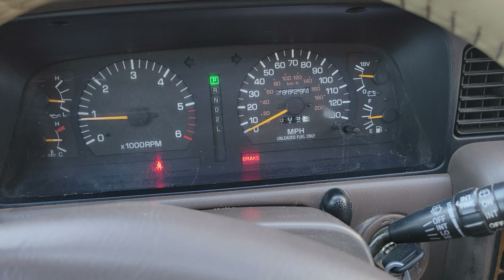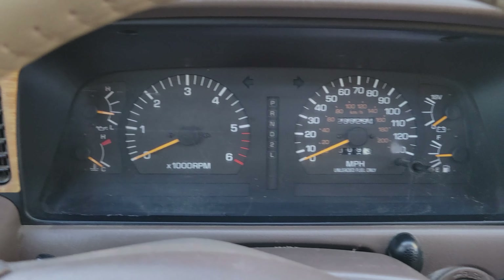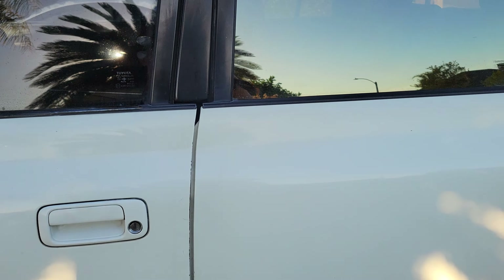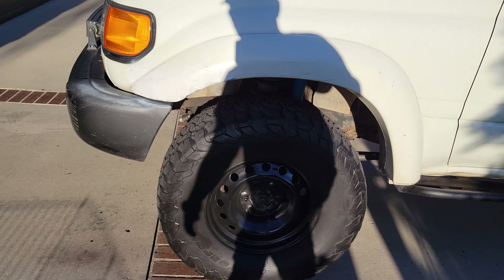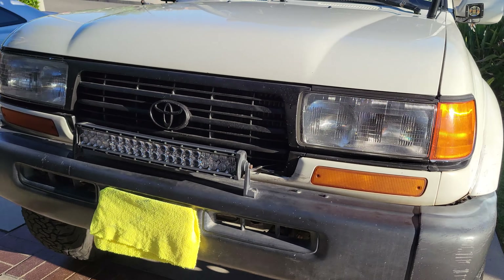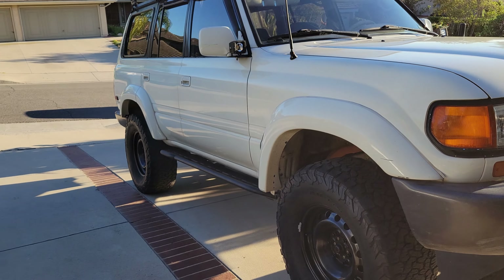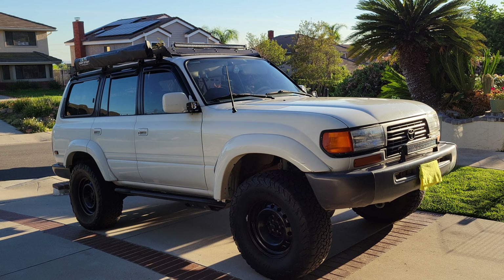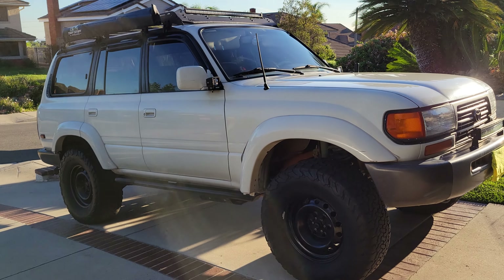I hate to sell her, but with my new project coming up I unfortunately have to get rid of her. I wish I could keep her — I have the space, I have a garage — but I have too many projects, too many things going on. She's definitely super cool.